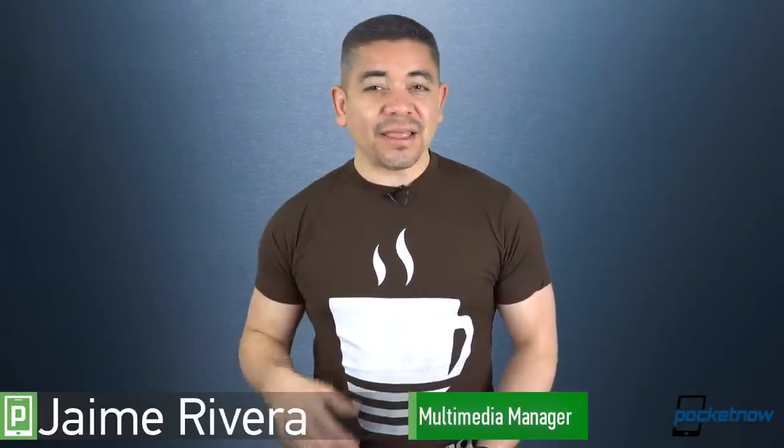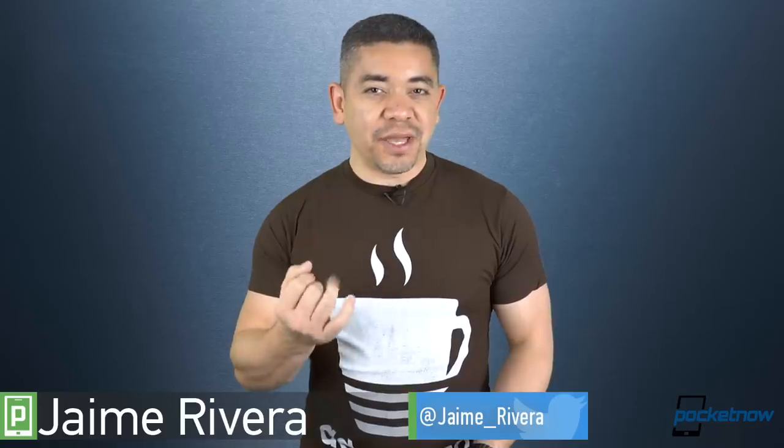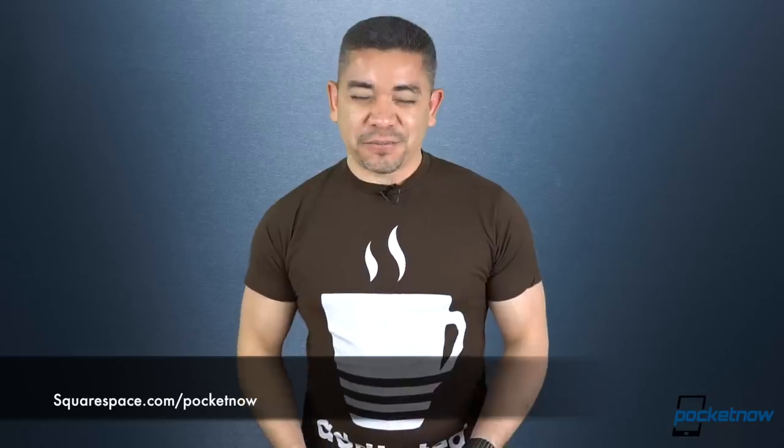I'm Jaime Rivera, and before we begin, I'd love to give a shout-out to Squarespace for sponsoring this video. Whether you're looking for a domain, website, or online store, Squarespace is one of my favorite options. It brings beautiful designer templates, and it's really an all-in-one platform that's also highly acclaimed for its 24/7 customer service. Head on over to squarespace.com/pocketnow and get 10% off to get started. This is Pocketnow Daily.